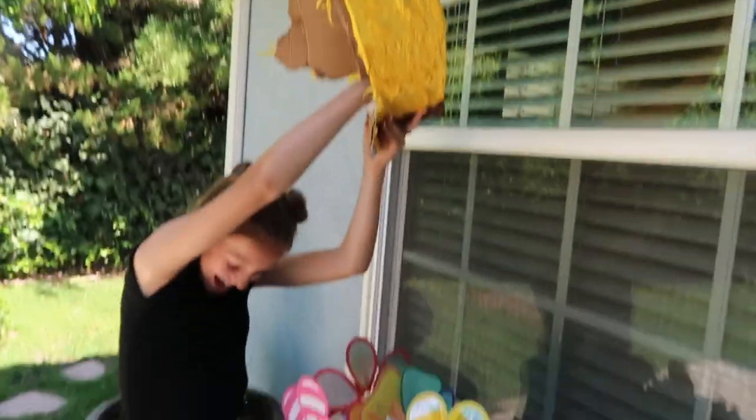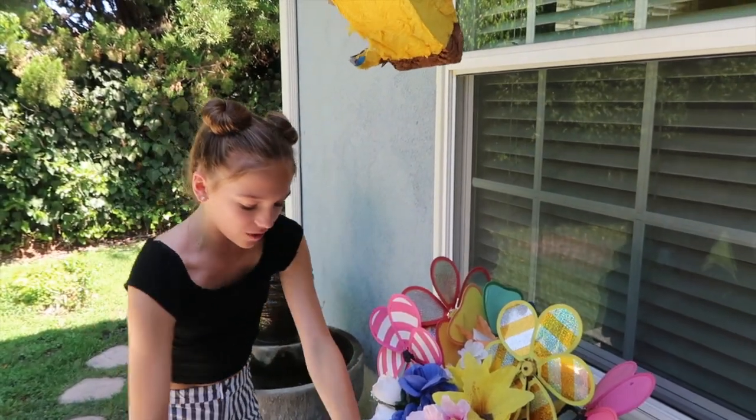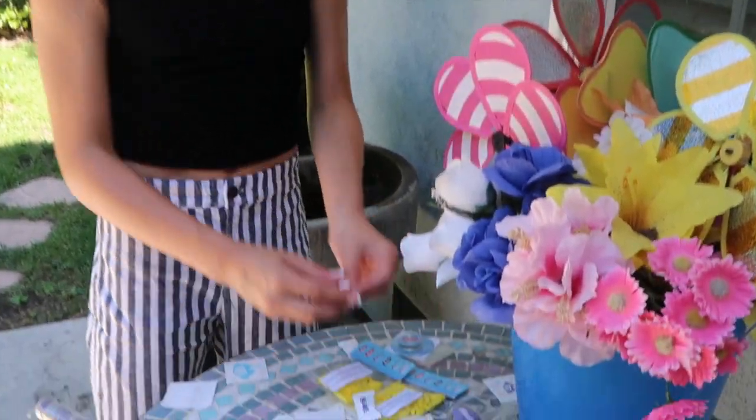Look at all this, oh my god. There's pins, there's cute hair ties, there's even banana candies, oh my god. Tattoos, oh my god, this is so cool.